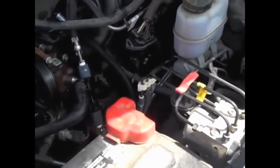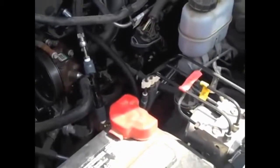It's whatever we can do to save some money. We're working on a 2.3 16-valve 2009 Ford Ranger pickup.